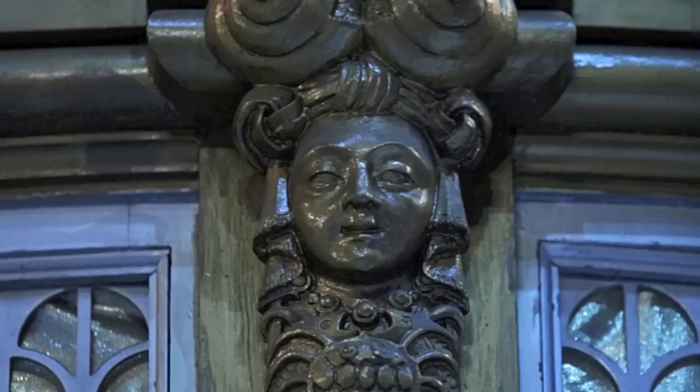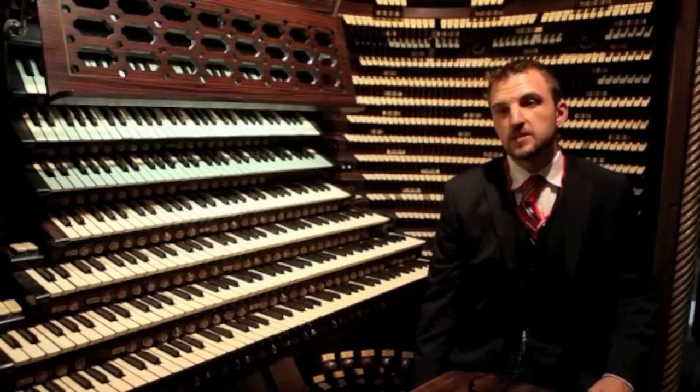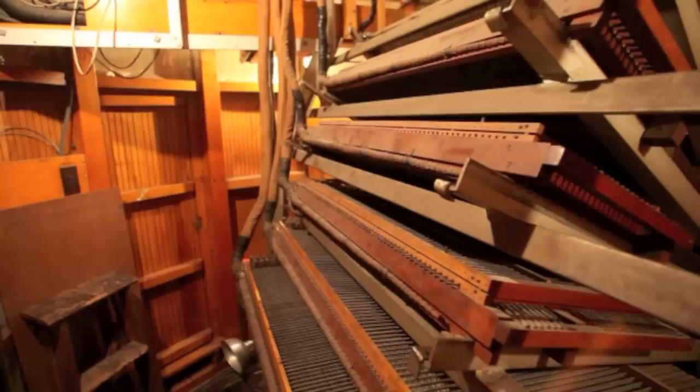It reminds me of being in a vintage car, because all of the interior is lacquered and smells the way that an old car would smell. It's an important experience musically but also aesthetically. And you have to remember that this beautiful interior is just the control panel for a much larger instrument.